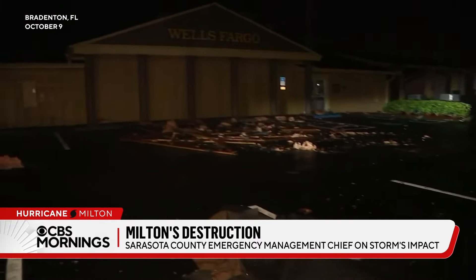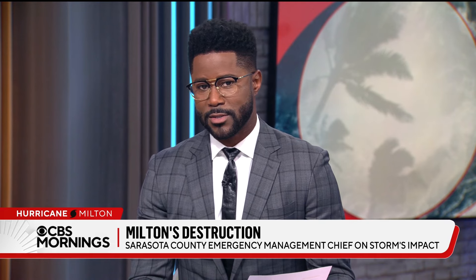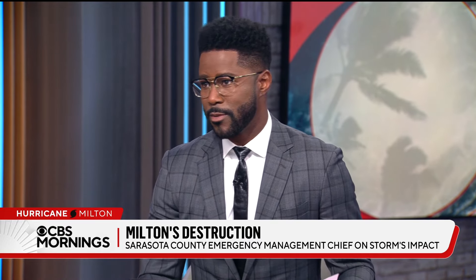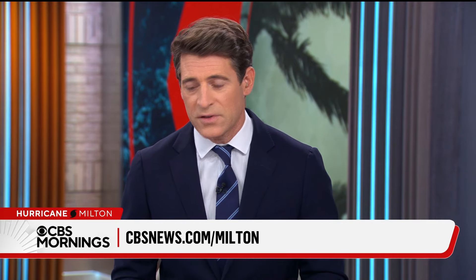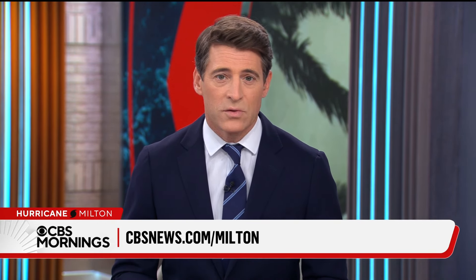Communication difficulties due to the storm caused connection issues during the interview. Sandra was asked about search and rescue, injuries, and fatalities but the connection cut out before she could answer. The anchors signed off, noting it was remarkable to reach her at all given the conditions. Viewers were directed to cbsnews.com/Milton for information on how to help Florida residents recover from the disaster.